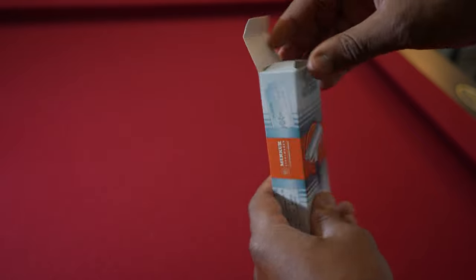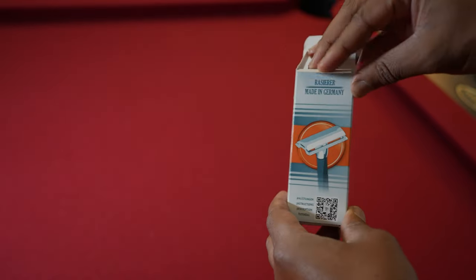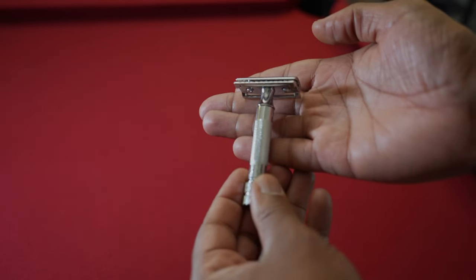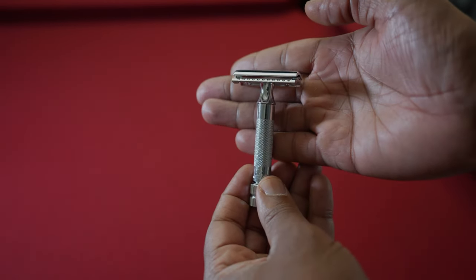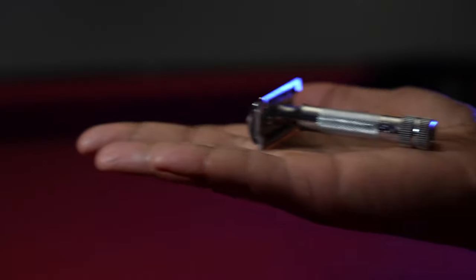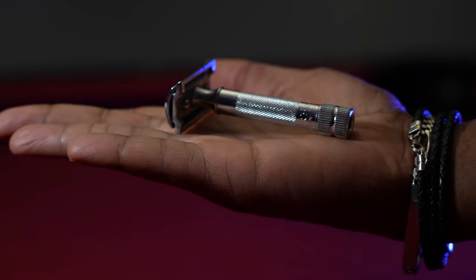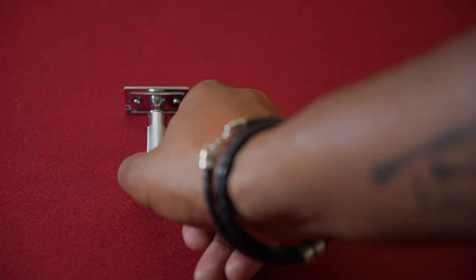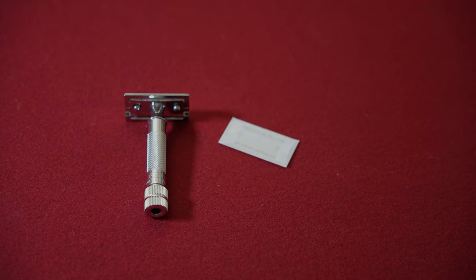Let's get to the unboxing. Once you open up the package, you will notice that this product has a nice build and a nice chrome finish. One of the first things you'll notice is that the design of the handle is somewhat shorter — it took me a little moment to get used to that. We'll discuss this more once we start shaving. The only other thing inside the package is a Merkur brand blade so that you can get started.